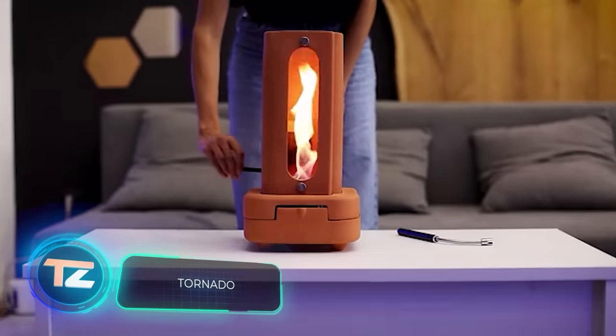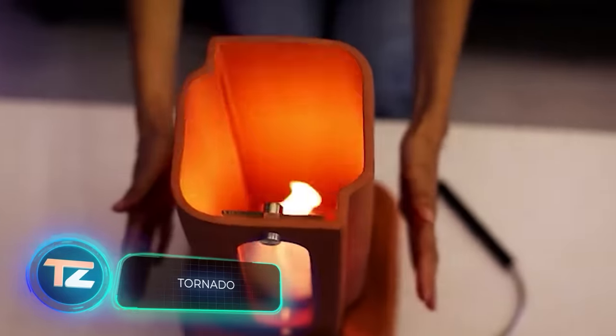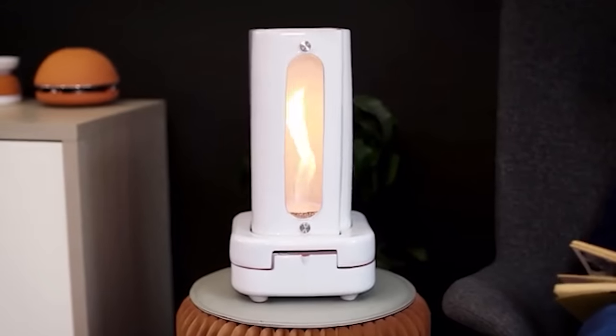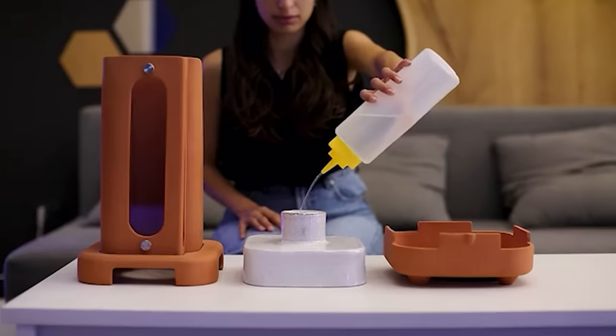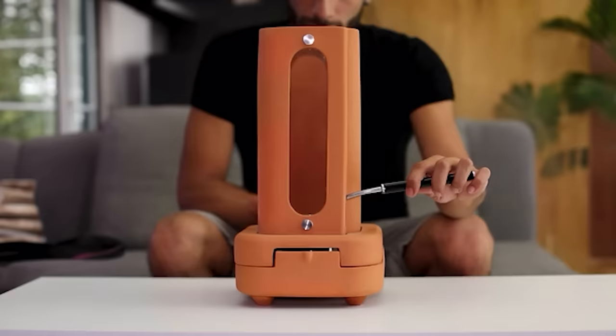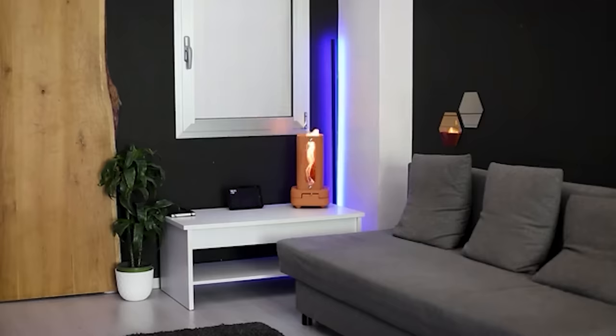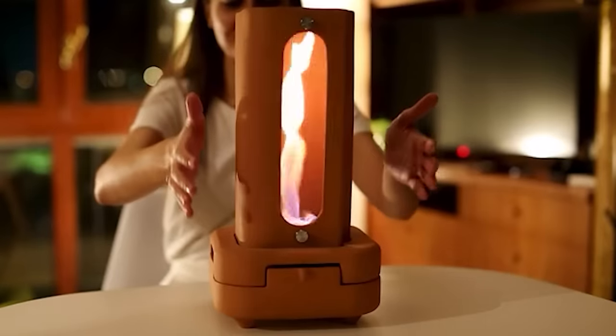EGLOO steps in as a beacon for real experiences in our digital era. They've crafted more than just another smart gadget, presenting TORNADO — a two-in-one wonder. It not only warms up the room but also adds a delightful aroma. This handy creation is handmade from fired pottery clay.